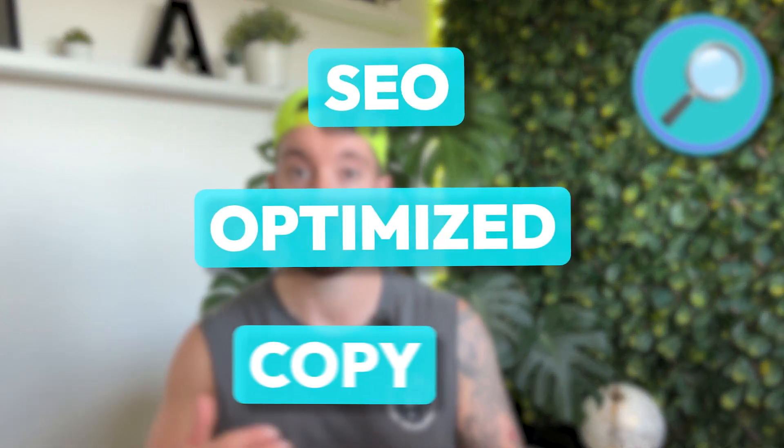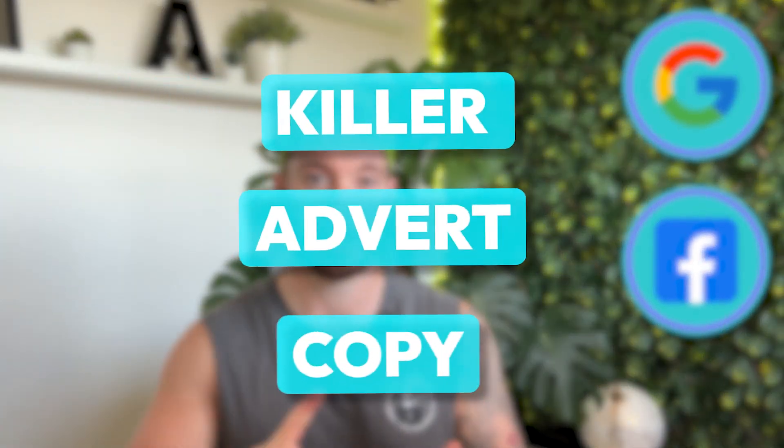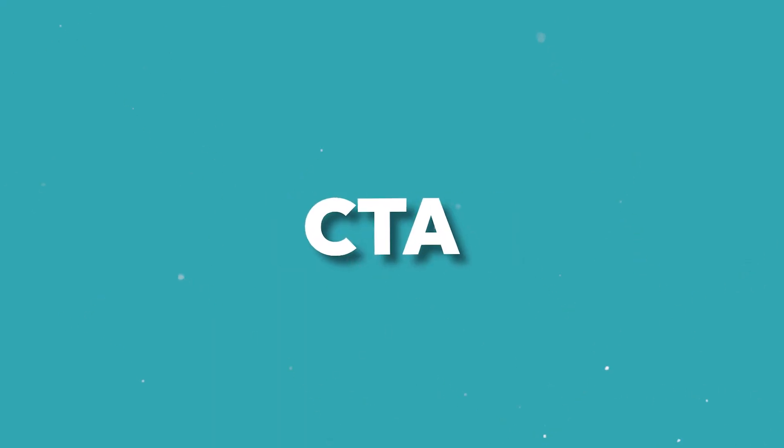For all of our SEO clients we're able to leverage ChatGPT to write SEO optimized copy for whatever keyword we are looking to rank for. For all of our paid ad clients, whether it is Google Ads or Facebook Ads, ChatGPT is awesome for creating really killer advert copy. It nails the hook, the offer, and the call to action, which means the ads we have been writing through ChatGPT have been performing very well.